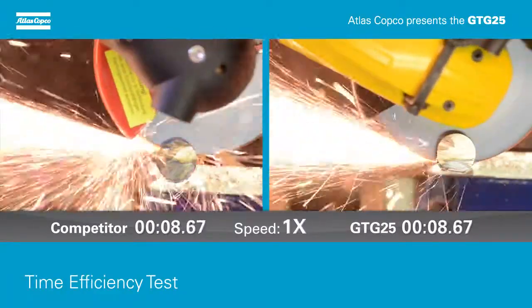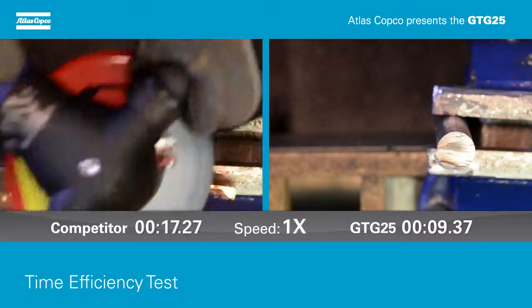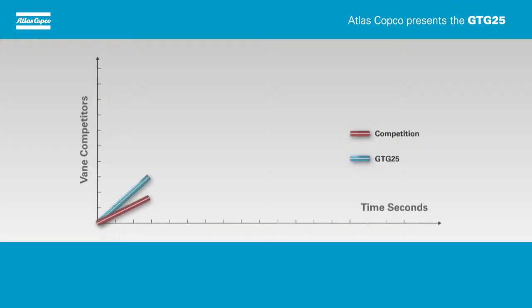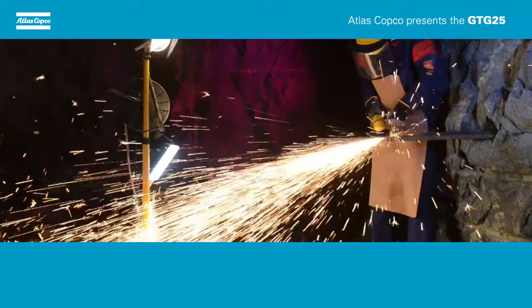Thanks to turbine technology which maintains high power throughout the grinding process, the GTG25 completes this action in around 9 seconds. The GTG25 can cut production time for this action by 8 seconds, which is the equivalent of 47%. The GTG25 delivers 2.5 kilowatts using only 32 liters per second.